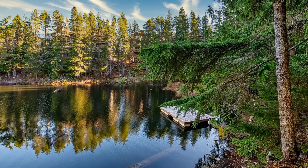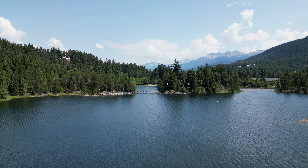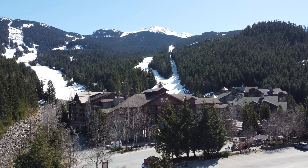One of the best things about the Tamaris complex is the location, which gives you access to paddleboarding and canoeing on Alpha Lake, as well as a quick two-minute drive to the base of Whistler Creekside for skiing and snowboarding.